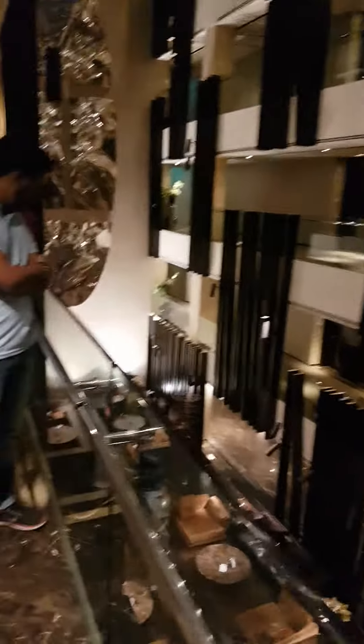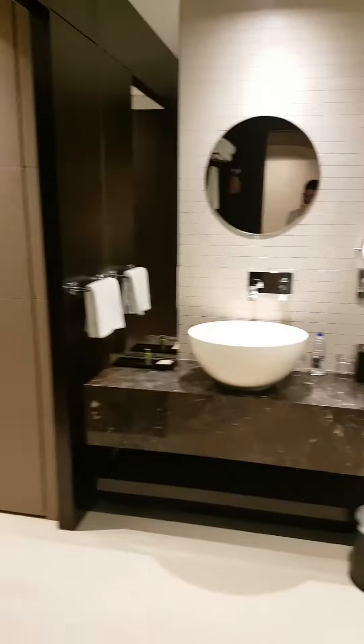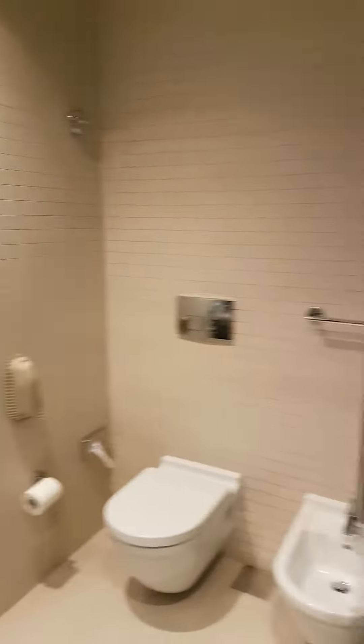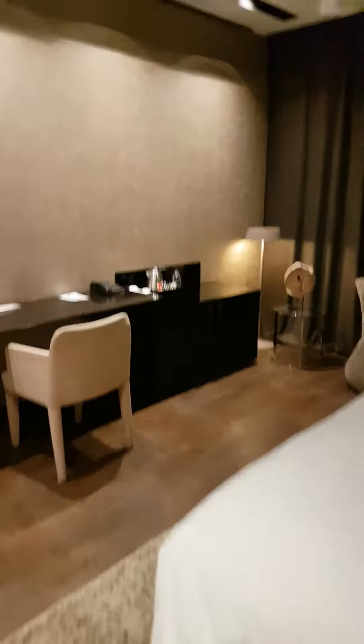We are at the Canvas Hotel, which used to be the Melia. This is the standard room — look at the size of the room, the size of the bathroom. There's a rain shower, and the bathroom is still not over — you have a full-size bathtub. A few surprises are still left. Have a look at the size of the room: a proper five-star.